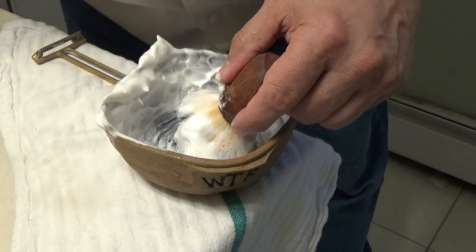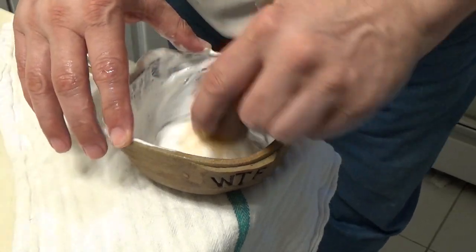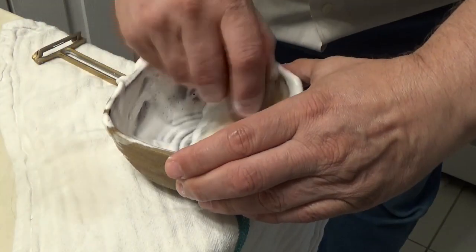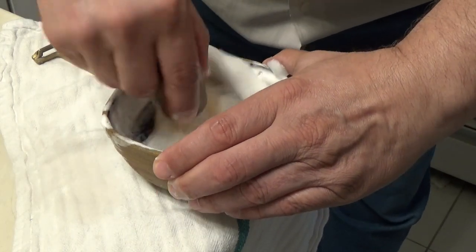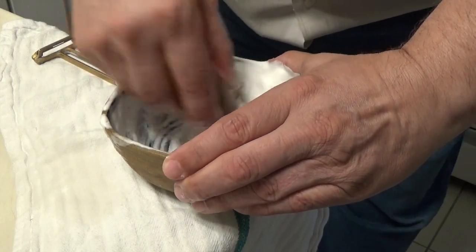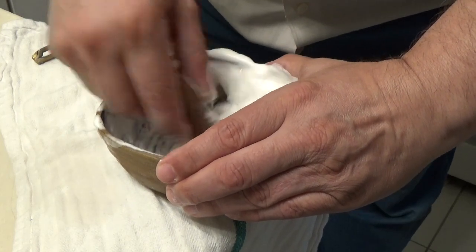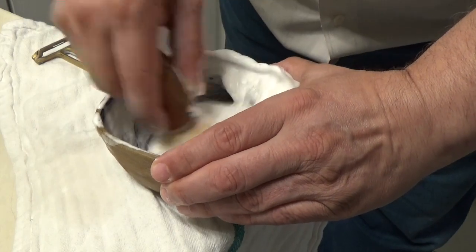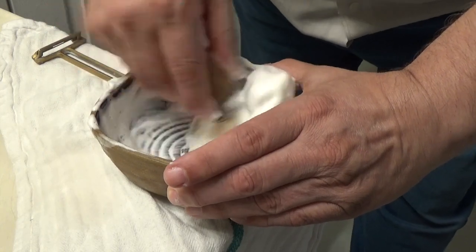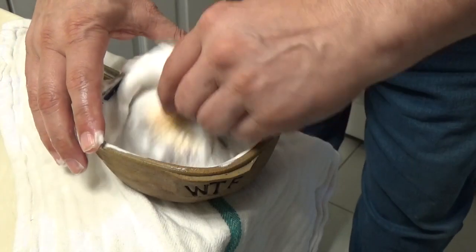Well, thick lather — really thick. Me likey, me likey. Here it comes. It's starting to get really — it's starting to really grow here. That sounds sexual, doesn't it? Sorry about that.